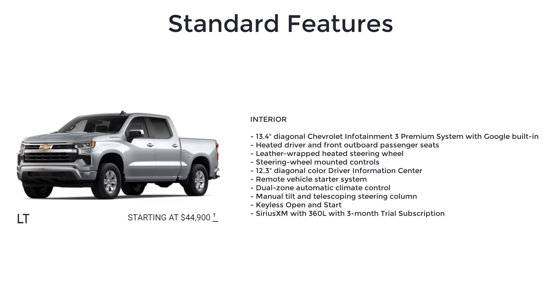The LT also includes LED headlamps and daytime running lamps with amber trace animation, body color door handles, a 13.4-inch diagonal Chevrolet Infotainment 3 Premium system with Google built-in, heated driver and front outboard passenger seats, leather-wrapped heated steering wheel with steering wheel mounted controls, and a 12.3-inch diagonal color driver information center.